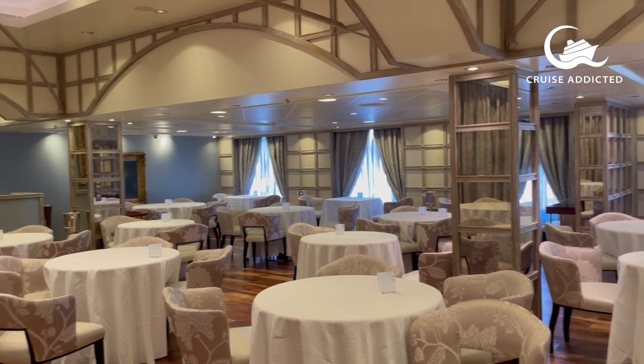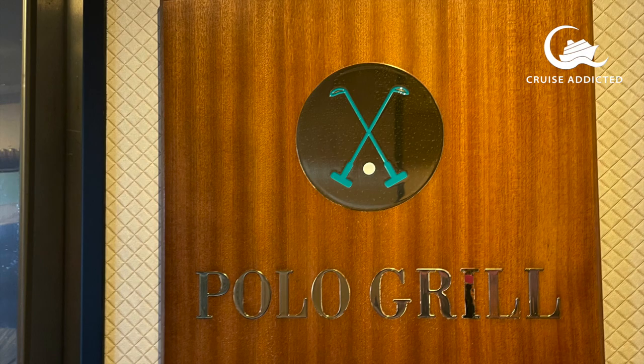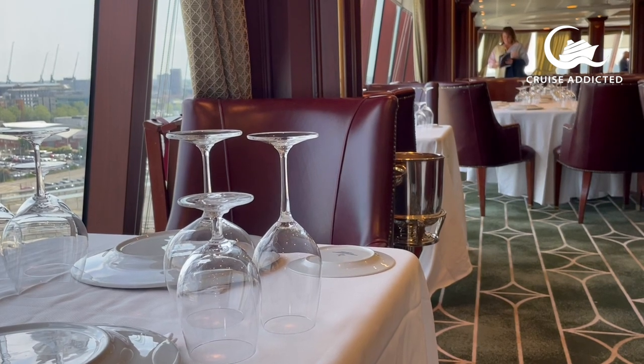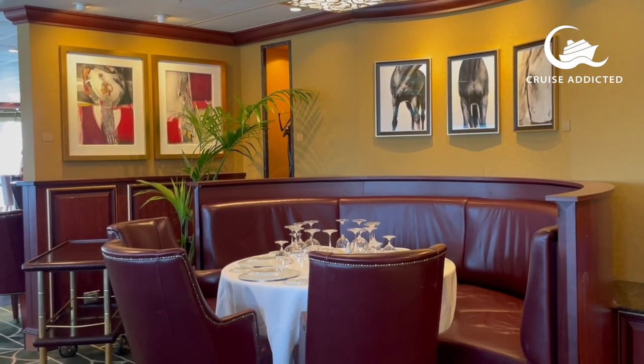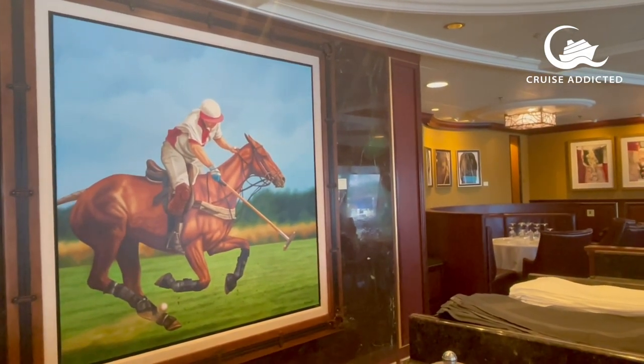Other dining options on board include Jacques's, a French bistro-style restaurant on deck 5. The Polo Grill, up on deck 14, is an upmarket grill and steak restaurant, very much like a private members club — a lovely space with quite dark woods.